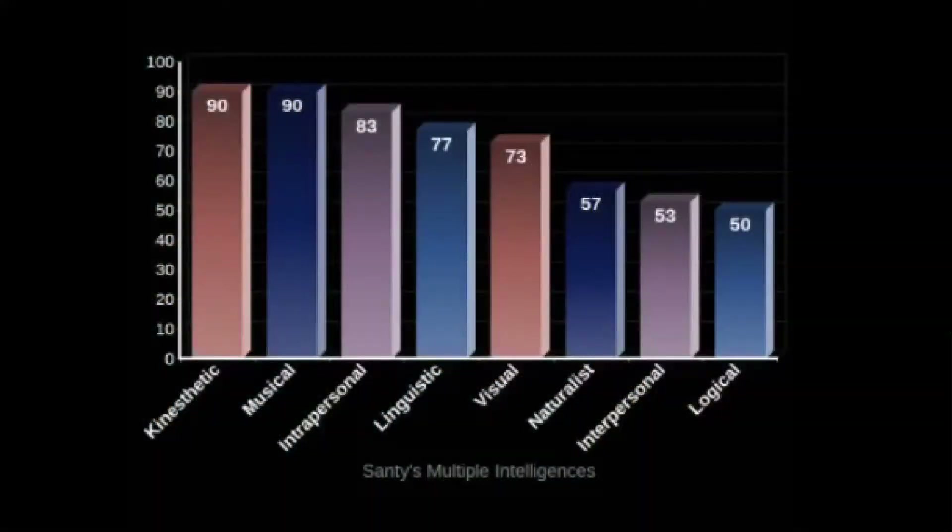Here's the bar chart showing the result of my multiple intelligence test. The highest is 90, which is kinesthetic and musical. It goes down to 83 for intrapersonal, 77 for linguistic, 73 for visual-spatial, 57 for naturalistic, 53 for interpersonal, and the lowest is 50 which is logical-mathematical.